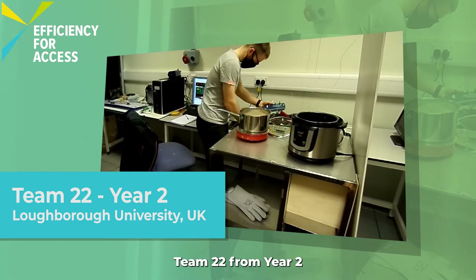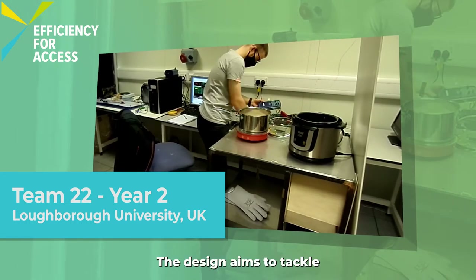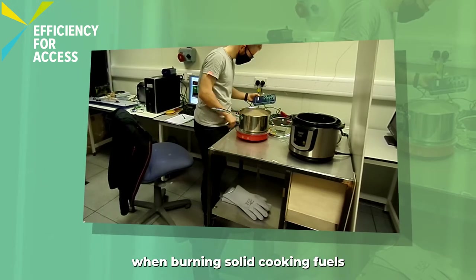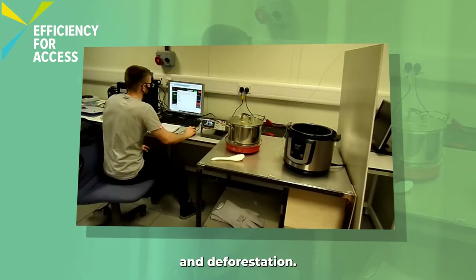Team 22 from year two has designed a clean electric cooker. The design aims to tackle the associated impacts that exist when burning solid cooking fuels, such as household pollution, health risks, and deforestation.